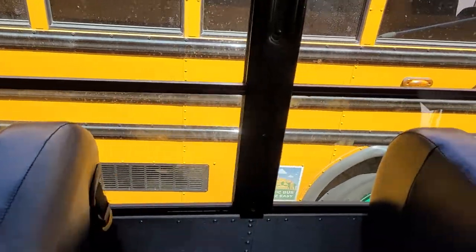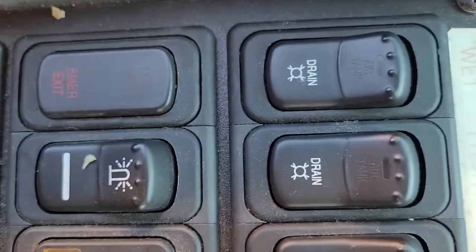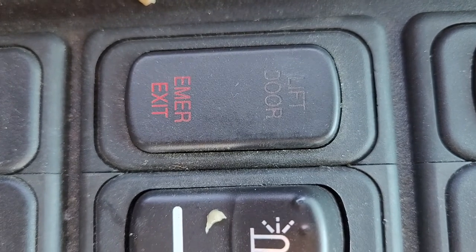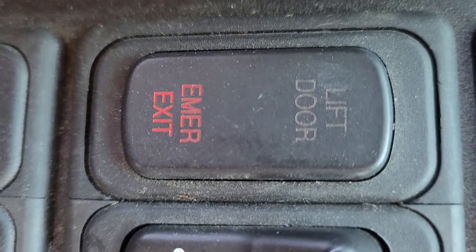All emergency exits — the floor exit, the rear, and the two windows — have an alarm. They come up to the front of the bus so the driver can hear it. And right there we have a light, so you hear the sound and see the light — you know there's an emergency, and that's where the bus driver says 'close it.'